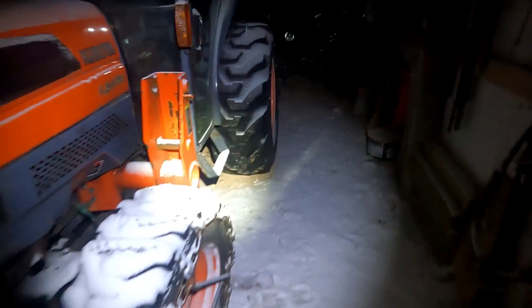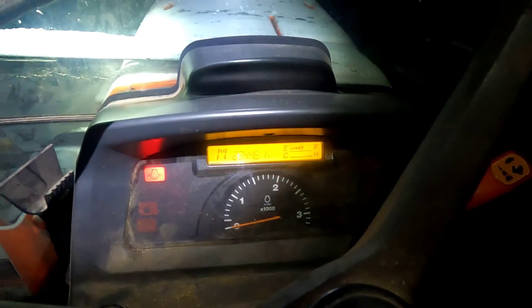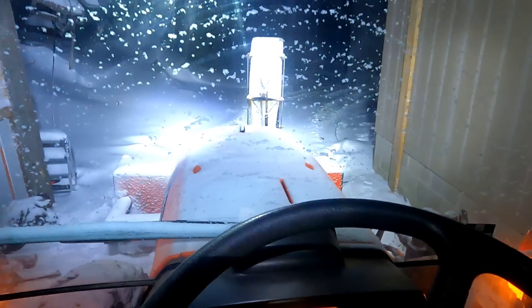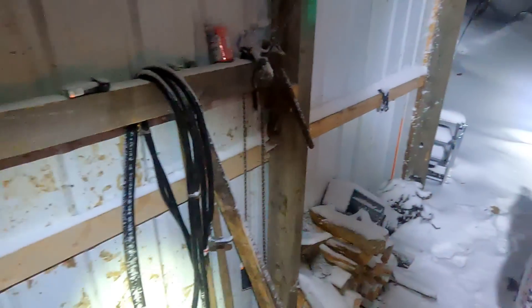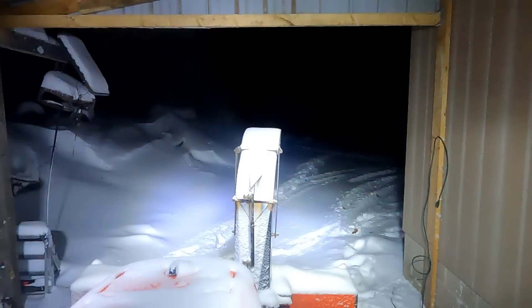So we'll take a walk down, get the Kubota fired up, and move some snow. I got the tractor plugged in so it should be a pretty easy start this morning. No problem at all. I'm going to go in the garage and let this warm up for a few minutes. Alright, tractor's warmed up — let's see if we can move some snow here.